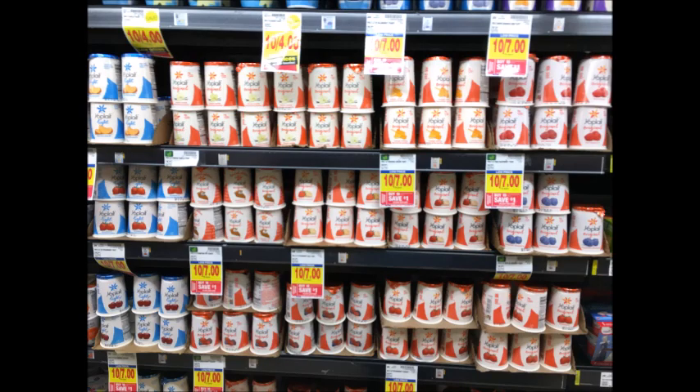Yoplait Yogurts are $0.70 each. Pick up 10 of them for $7.00 and you will get back a $1.00 Catalina. You can also use the $1 off of 10 coupon that I'll have linked in the description box below, as well as get $1 back from Saving Star, making your final price $4.00 for 10, or just $0.40 each.